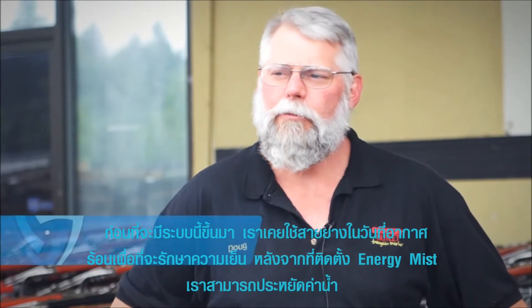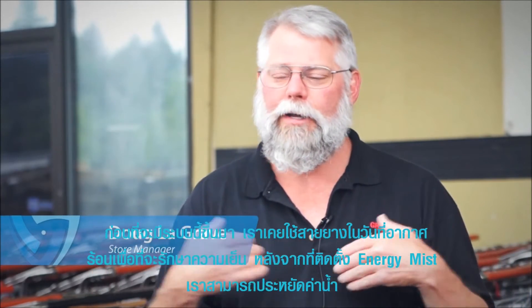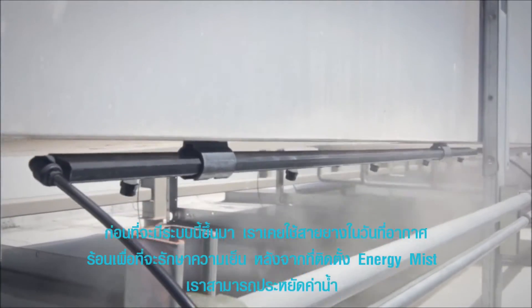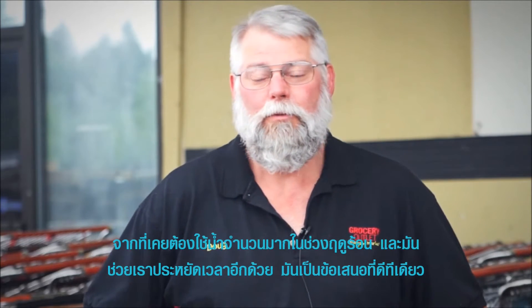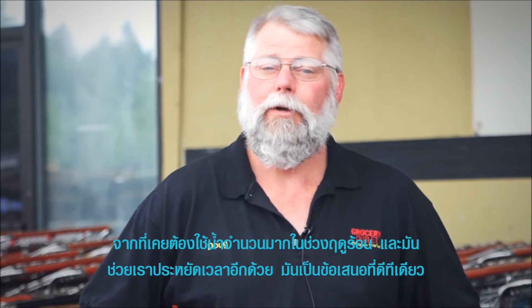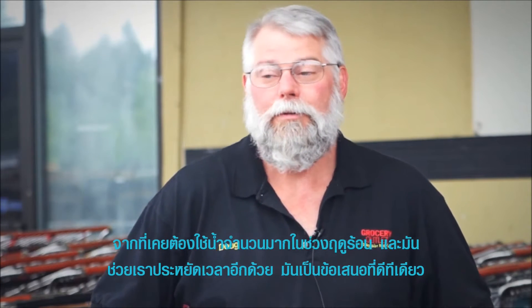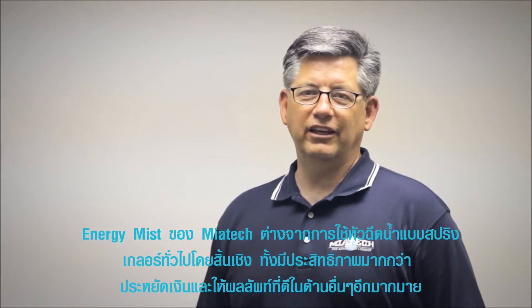Before the system was here, we used to use a soaker hose over the hot days to keep it cool enough. Well, since they put the Energy Mister in, we've definitely cut down our water bill. We were going through a lot of water during the summer. And between that and the time we don't have to mess with it — that saves us time too. It's been a good deal.